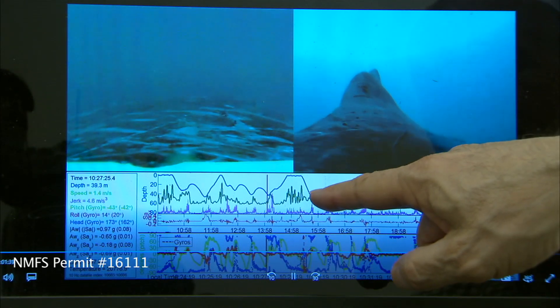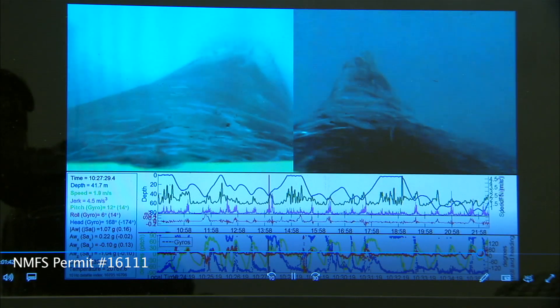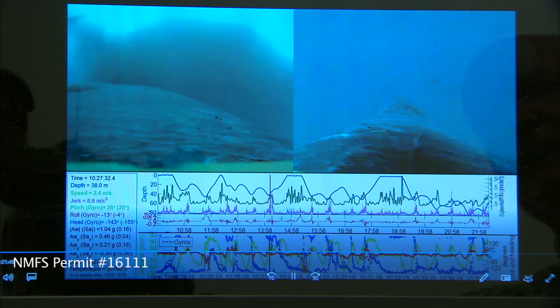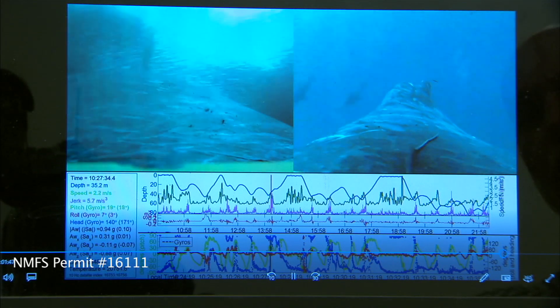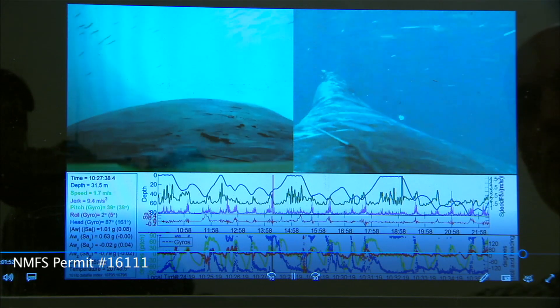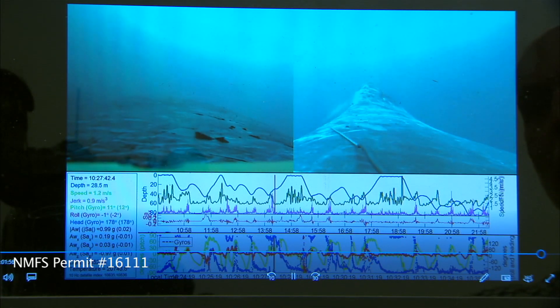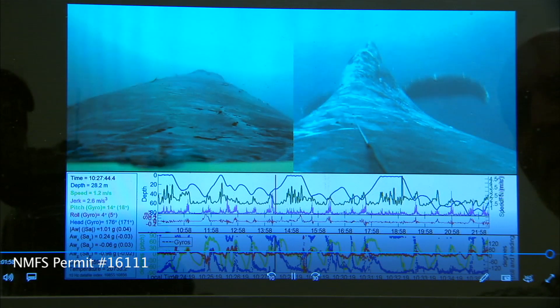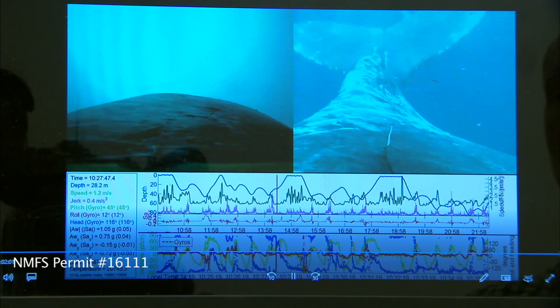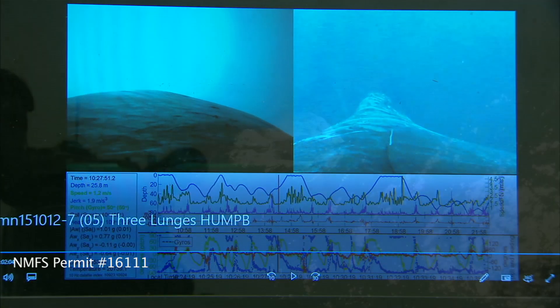On the upper graph, you can read off at which depth the whale is swimming. One camera is looking forward — right now we're looking at the whale approaching a school of fish and trying to swallow as many as it can. You can also see there were a lot of sea lions having the same idea. The other camera is directed to the rear, showing the fluking — the action of the tail for swimming.